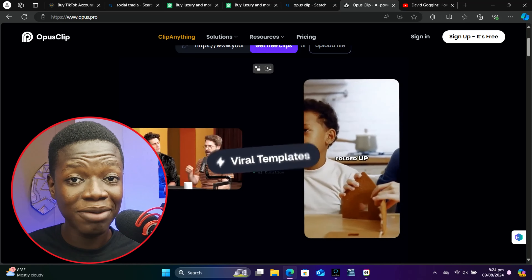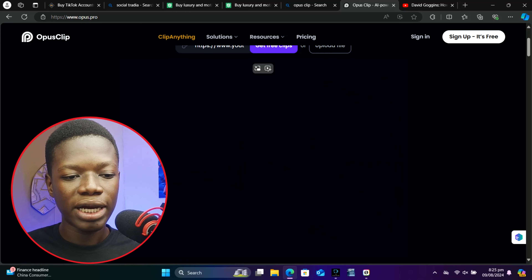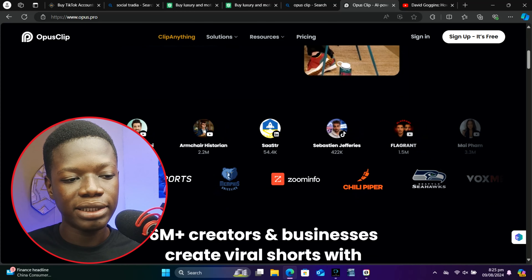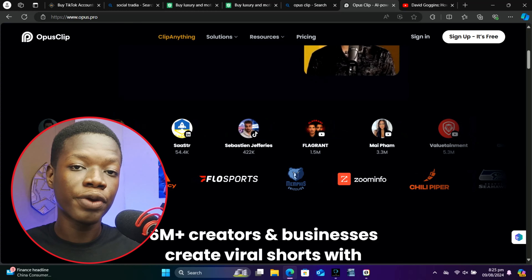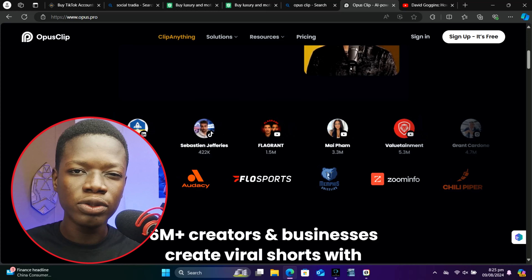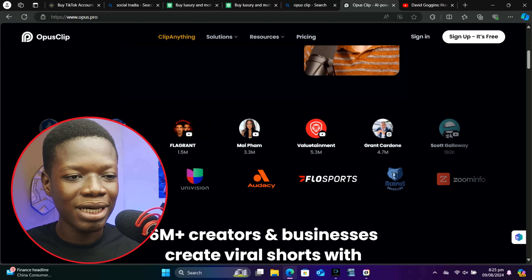You might wonder how it knows which section to pick — it transcribes the video into text and identifies specific engaging sections, then changes them to vertical format video. And don't worry, it completes this in less than a few minutes. If you scroll down on their site, you can see the number of influencers who use this platform to create Reels for Instagram or YouTube Shorts.